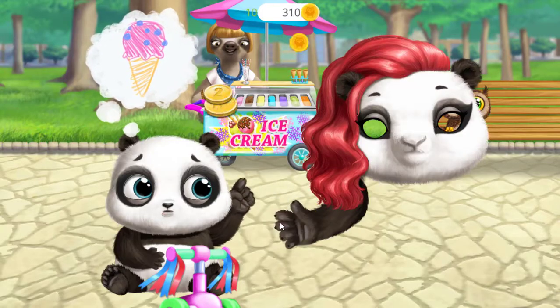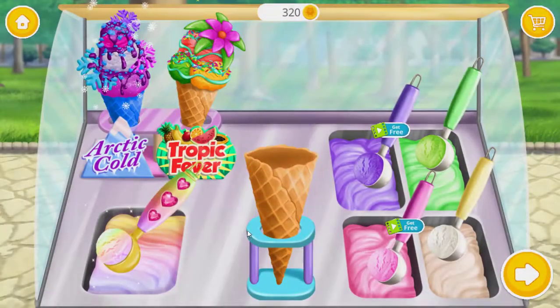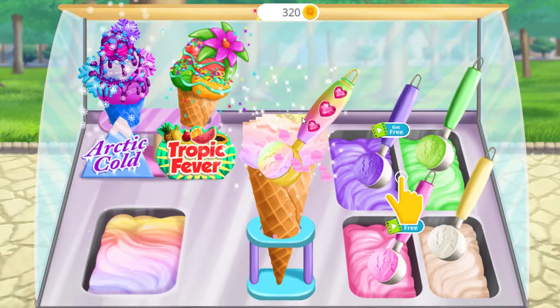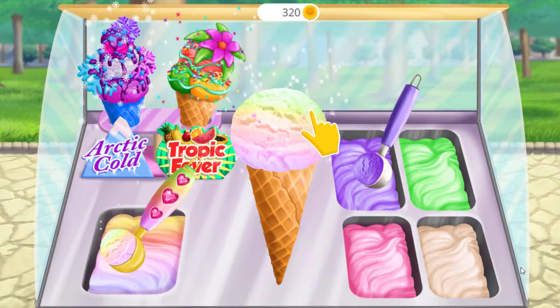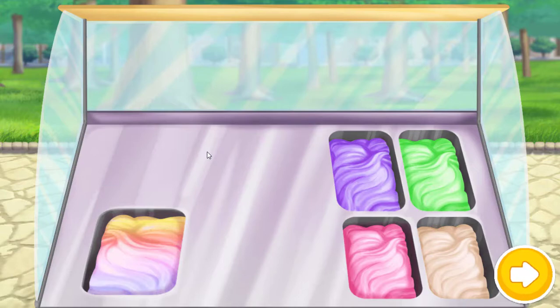Pay for the ice cream. Make the most delicious ice cream for Baby Lou and Mama Panda. Add some toppings. Yummy!